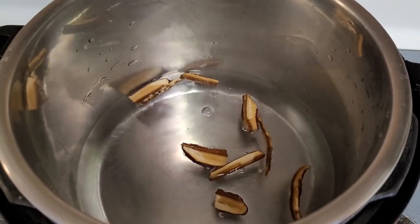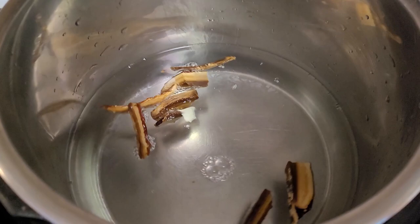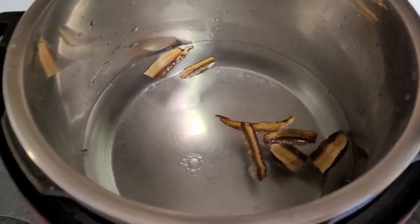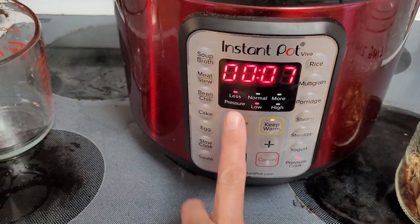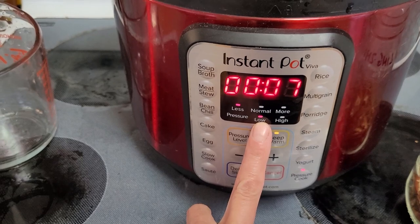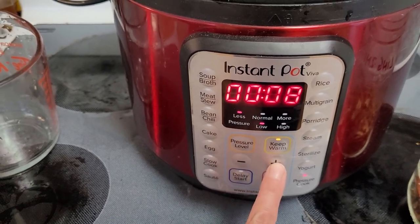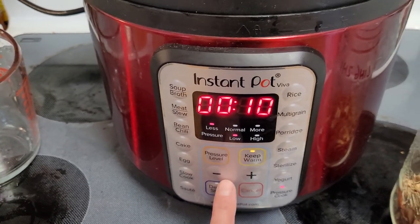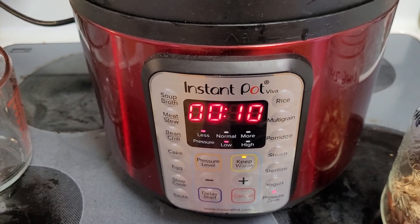I'll add a few chunks of reishi and about six cups of water to the Instant Pot. We're going to pressure cook on low — probably about 10 minutes or so. Usually this Instant Pot will get up to anywhere between 10 and 15 psi, which is what we want. All right, let's let it work its magic.